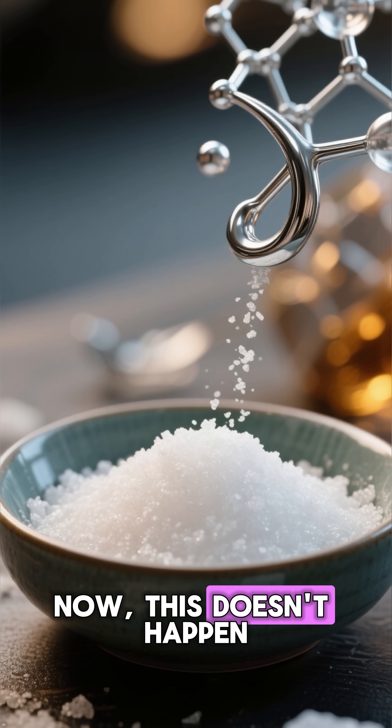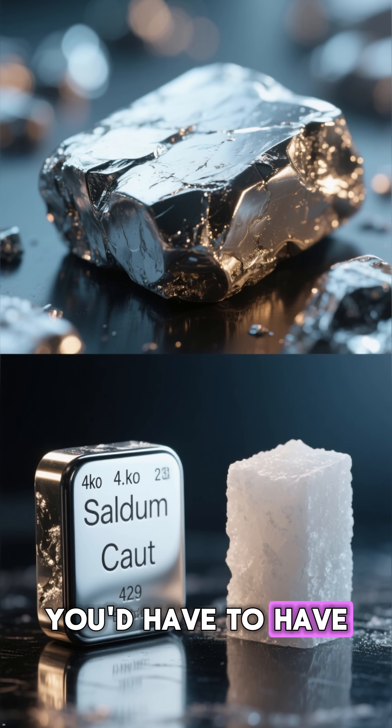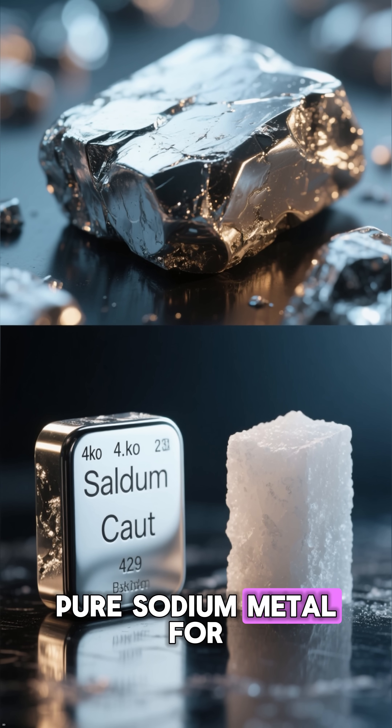Now, this doesn't happen with regular table salt, which is sodium chloride. You'd have to have pure sodium metal for this to happen.